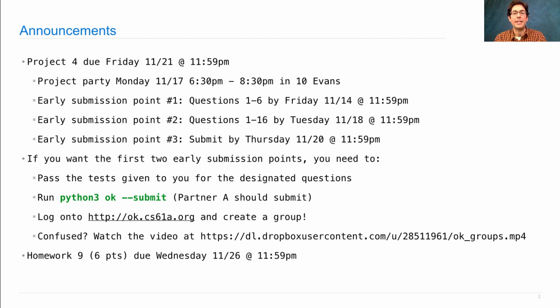Homework 9 will be released soon. It's not due next Wednesday, but the Wednesday after. It's a combined homework that includes lots of questions, so I recommend starting on it early, but I'm not going to make you turn it in while you still have another project out. Instead, I've combined some homeworks from multiple weeks into one big one, and it will be worth six points, still graded on effort as always, and will be due Wednesday the 26th.